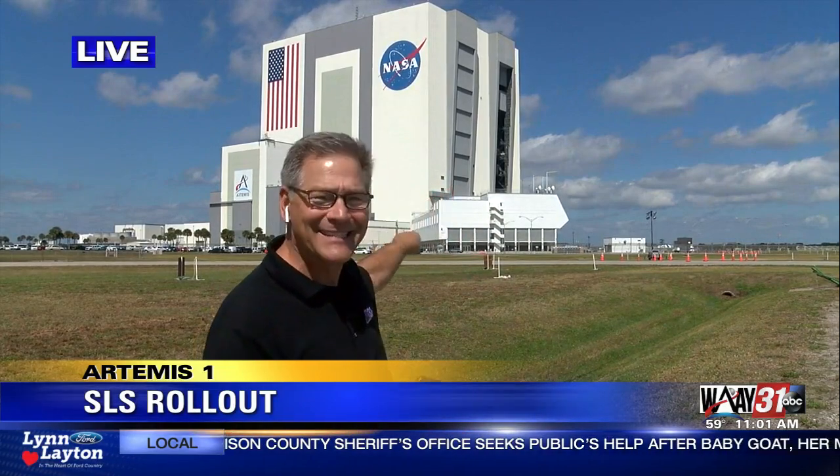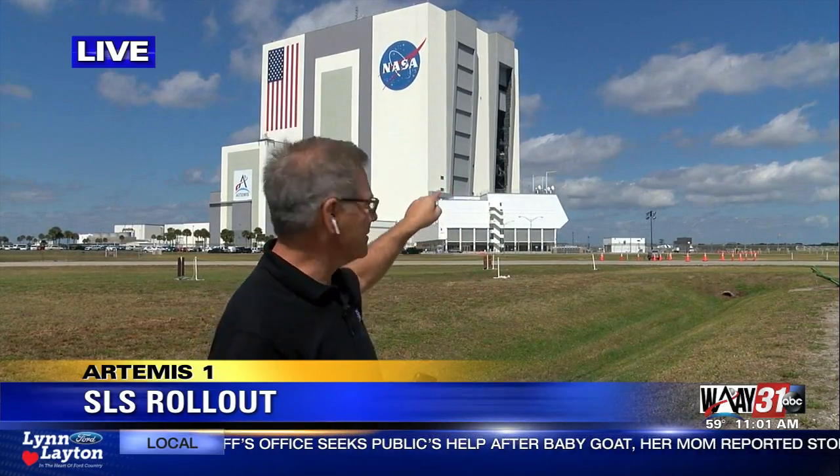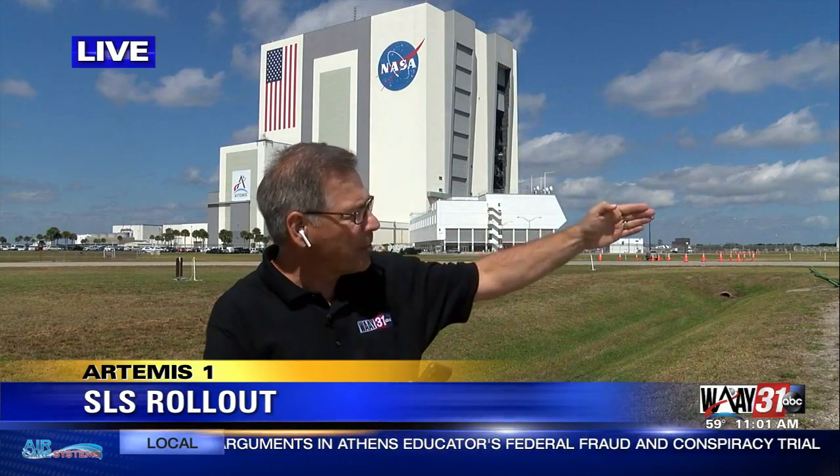Just on the inside of that building is the Space Launch System rocket. In about five hours, the Space Launch System rocket — that SLS — will move from here on a crawler about four miles to our northeast to launch pad 39B for what NASA calls a wet dress rehearsal. It's the final test before an actual launch.